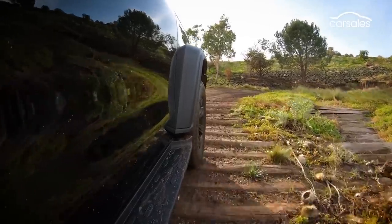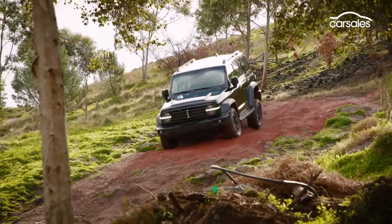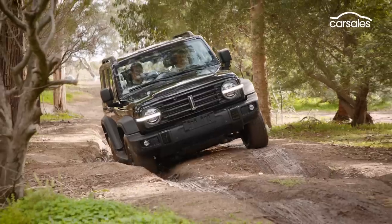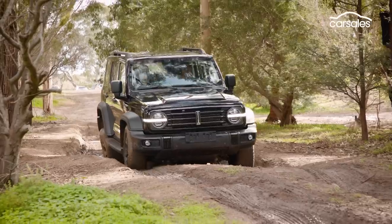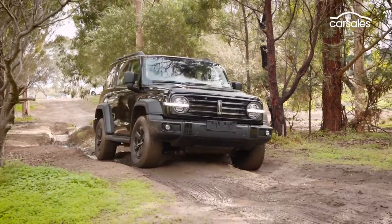That said, there's one thing it's sorely missing — a turbo diesel engine. The petrol engine is pretty good and fairly refined, but it just lacks a bit of low-end grunt that would really help on challenging terrain. If this car does come to Australia, I don't think we're going to see Wrangler or Nissan Patrol buyers trading in their vehicles straight away. But this could be a very affordable, very effective off-road machine, and it will certainly help improve the brand's reputation in Australia.